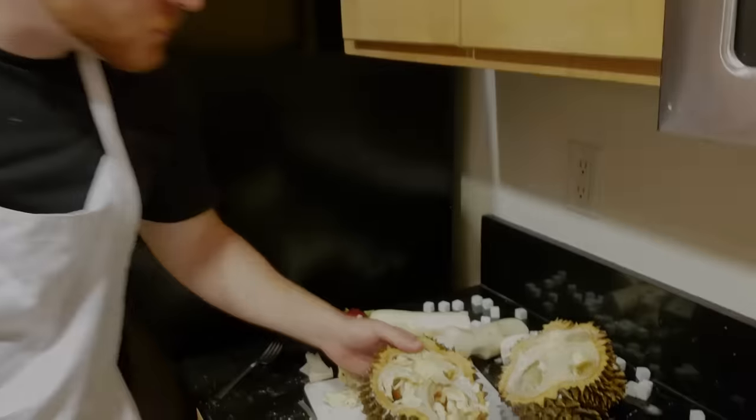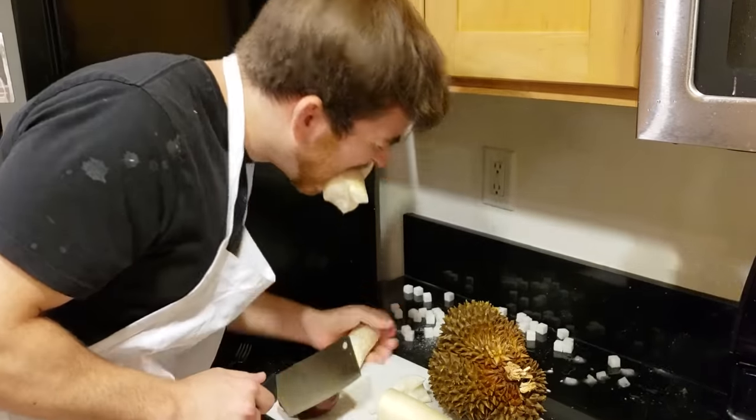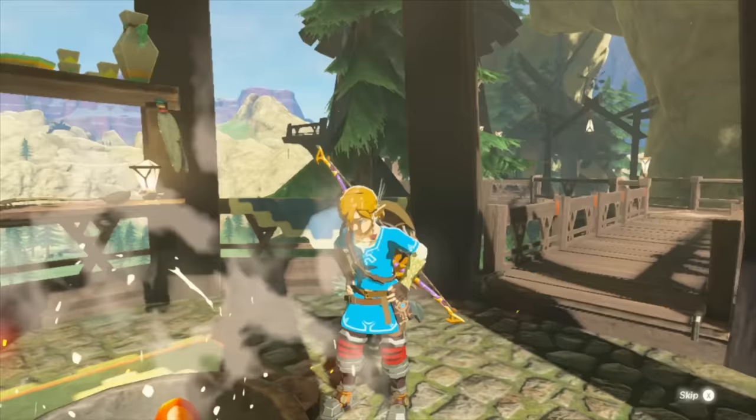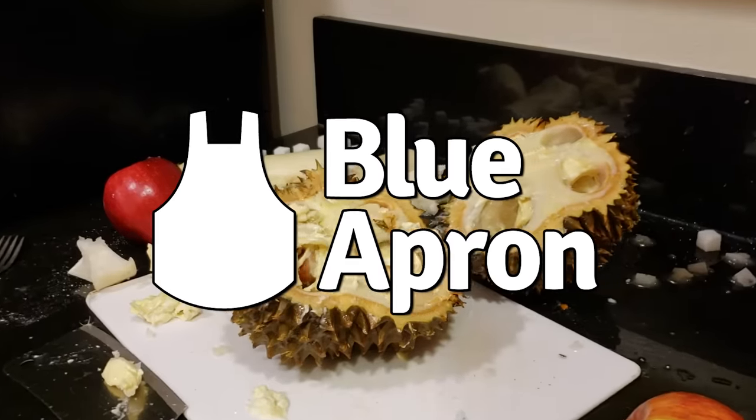So sign up for Blue Apron's Zelda menu today. We'll send all this directly to your house for like 10 bucks and you'll never go hungry again in your fight to save Hyrule. Blue Apron — Discover what's cooking.